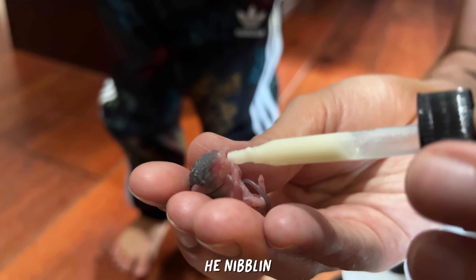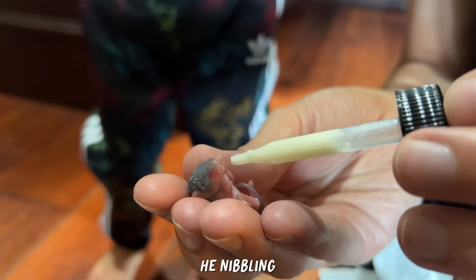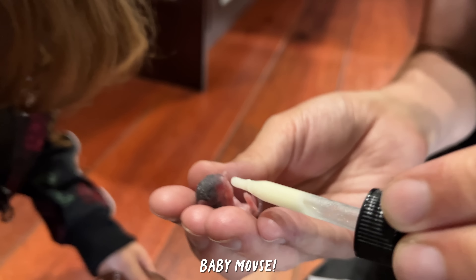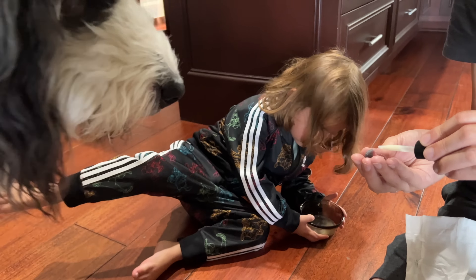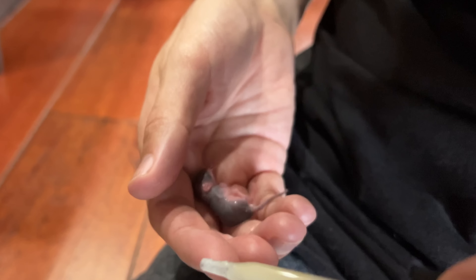Oh, he's nipping it. Baby mouse. I think he asked for baby mouse. Good job, baby mouse. Oh, this is the most we've seen him move. I think he's happy. Just grabbed my vacuum, gonna clean out the car.